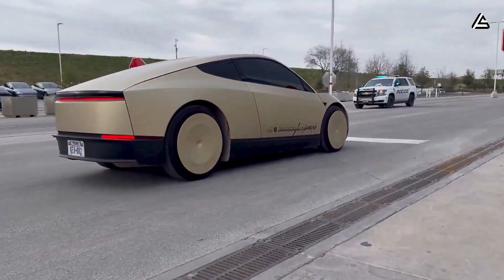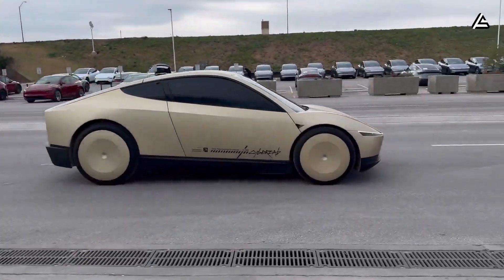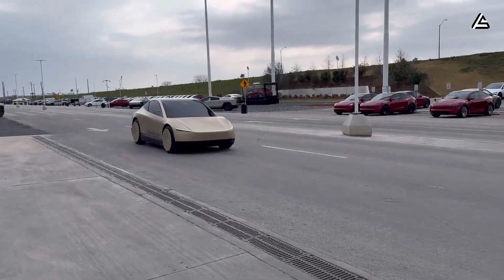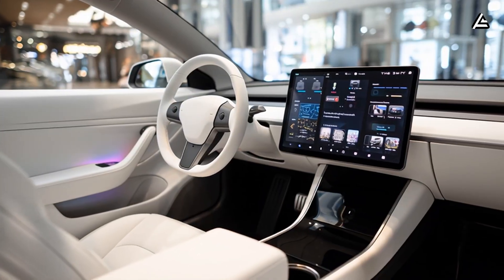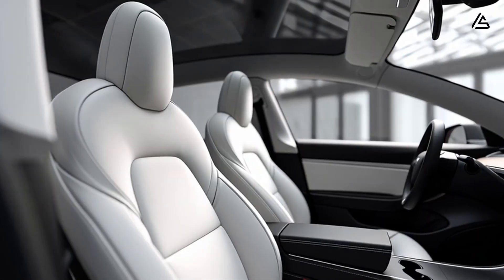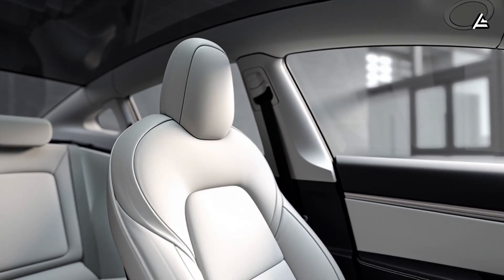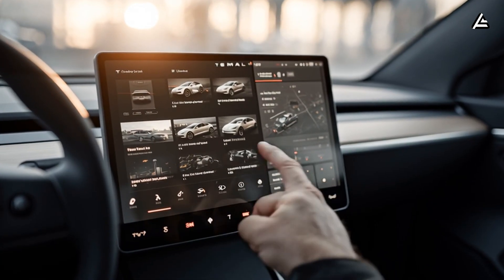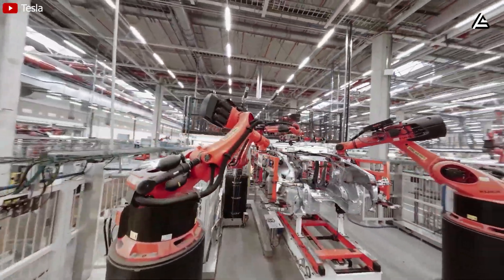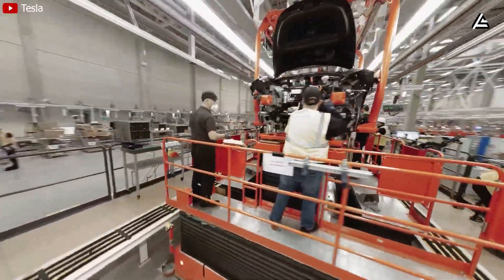The latest sighting, reportedly taken in California and first posted on Reddit by a user named Tesla Lounge, shows a CyberCab that's clearly evolved from the 2024 prototype. For the first time, the car appears with a steering wheel, suggesting Tesla is testing transitional configurations — part human-driven, part autonomous — before fully removing manual controls. This aligns with Elon Musk's past comments about offering both driver-optional and robo-taxi-only variants on the same scalable platform.